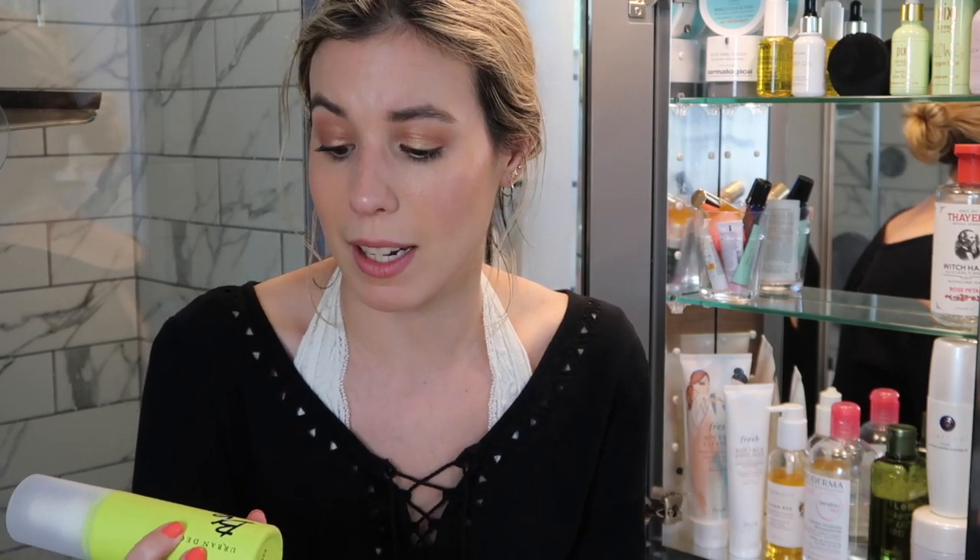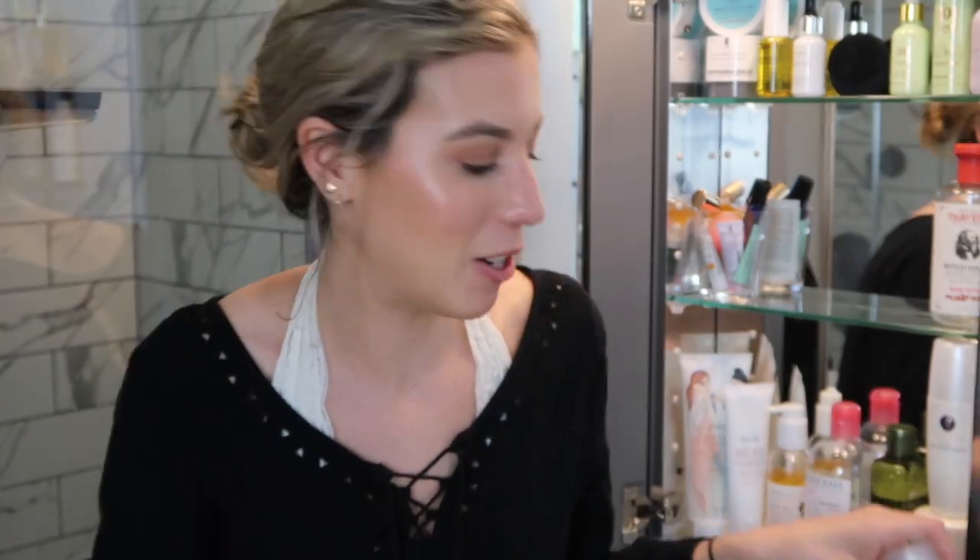I also keep a facial spray in here — it gets changed out often. Before this I had the Herbivore Rose Spray, but I just like to keep something to spray throughout the day to refresh my skin whether or not I'm wearing makeup. Right now I have the Urban Decay B6 spray. Honestly, it says it's skin-balancing, even skin tone, and oil-absorbing, but I don't really think it does much — I'm just using it up.